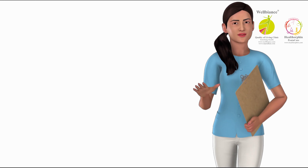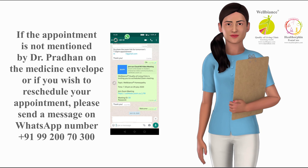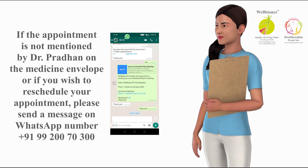For your appointment, refer to the date and time mentioned on your medicine envelope. If the appointment is not mentioned by Dr. Pradhan on the medicine envelope, or if you wish to reschedule, please send a message on WhatsApp number +91 99200 70300.